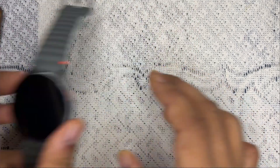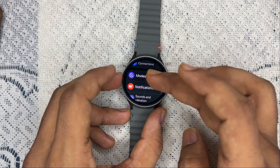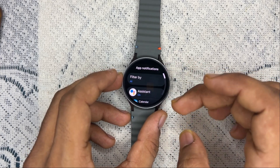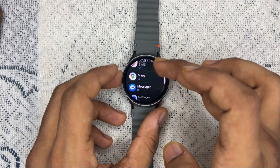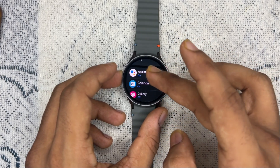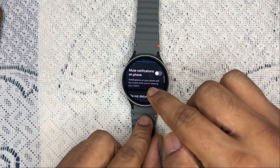Now go to your Samsung Galaxy Watch 7, go to its Settings, and then go to Notifications. Here you can select the same settings that you selected in the Wearable app. You can see all apps that are allowed to receive notifications — if any is disabled, simply enable it.